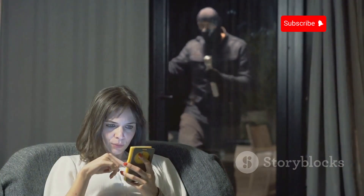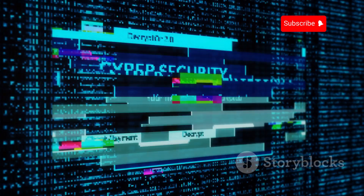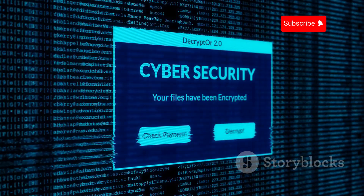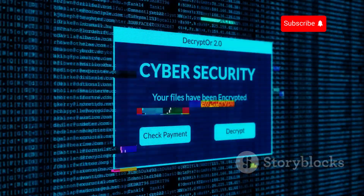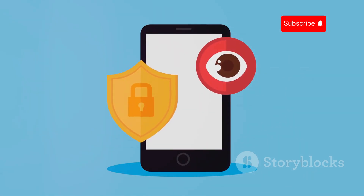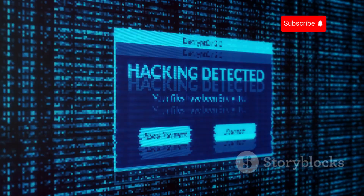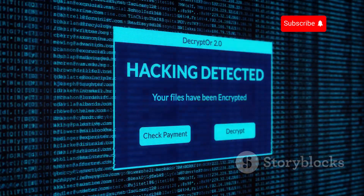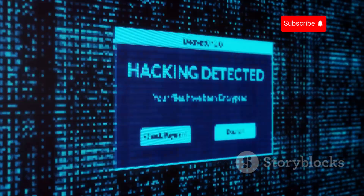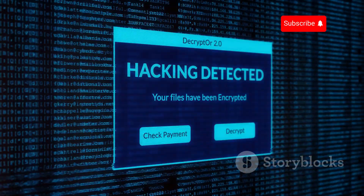Don't wait until it's too late. Take proactive steps to secure your devices now. Understanding the risks is the first step to protecting yourself in our increasingly connected world. Knowledge is power when it comes to cybersecurity — awareness is your best defense. By learning how Bluetooth hacking works and what you can do to prevent it, you can enjoy the convenience of wireless technology without compromising your privacy and security.